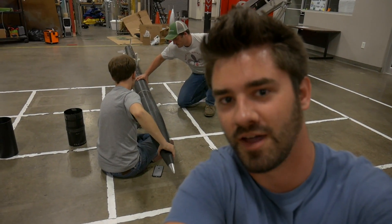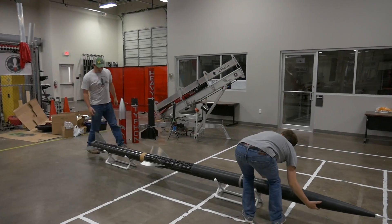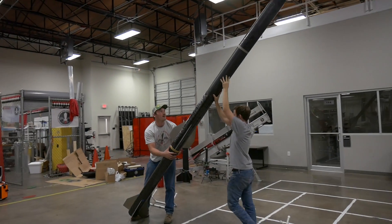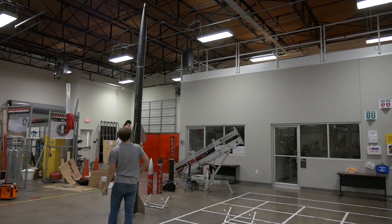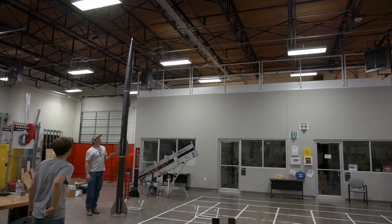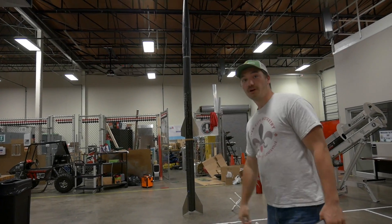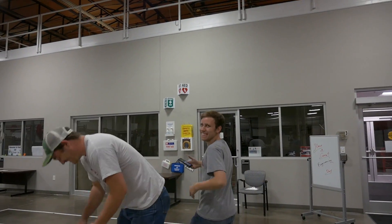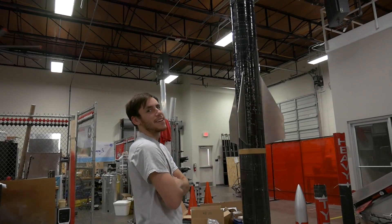The boys are about to stand the rocket up to give you guys a sense of scale of how big this sucker's going to be. Oh my god. It doesn't fit in the frame unless I'm all the way back here. Dude, that almost doesn't fit in the garage. Where are you going to put rail buttons, Justin? I haven't gotten that far. What do you think, Will? It's pretty big. It's insane.